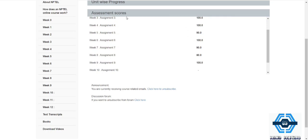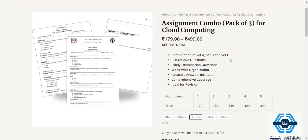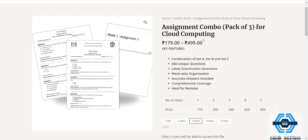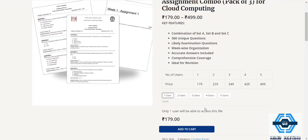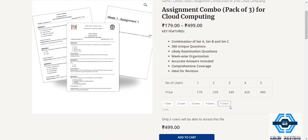The website is nptlhub.in — I will give the link in the description box. It's an assignment combo for Cloud Computing. It costs only 179 rupees for one user. If you increase the number of users the price goes down — for five users it's just 500 rupees, meaning only 100 rupees per user. So that's a great opportunity to buy as a group of friends.